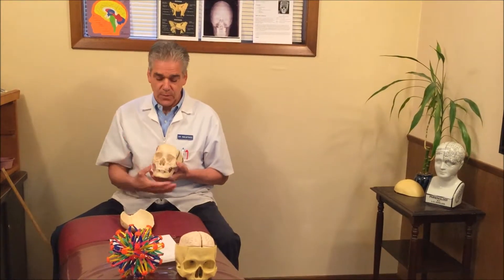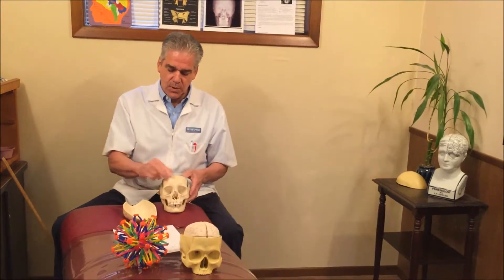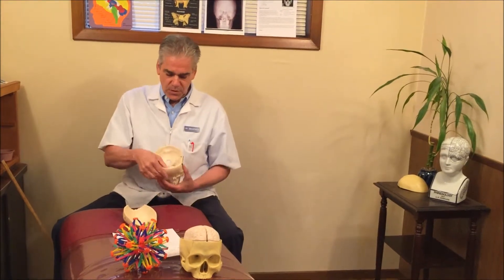The problem is it doesn't change the fact that this sphenoid bone is locked up. And until this gets unlocked, you're just driving around with the brakes on — instead of this thing working the way it should, it could be off. If you have a TMJ problem or a bite problem, you know exactly what I'm talking about. This motion of the sphenoid bone has to be re-established, and this primary respiratory mechanism has to be re-established.